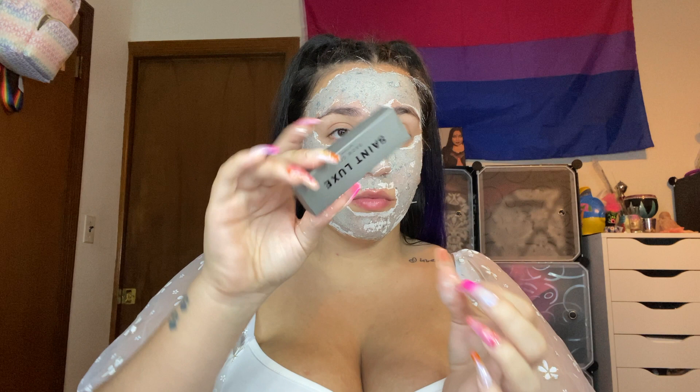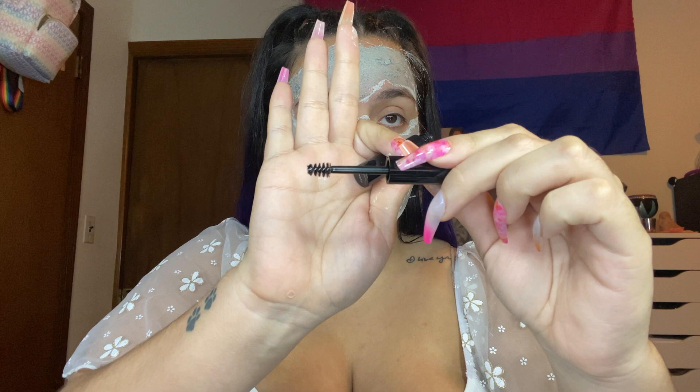Last but not least we have Saint Luxe brow gel. This retails for $22, it's in clear, and it's cute and small. I was running out of my eyebrow gel, so it's like Boxycharm always knows when to restock a bitch — shout out to you Boxycharm. I'm gonna let this sit on my face for another five minutes and wash it off.